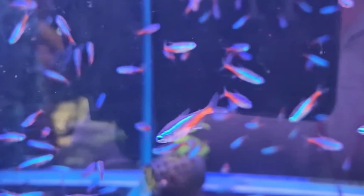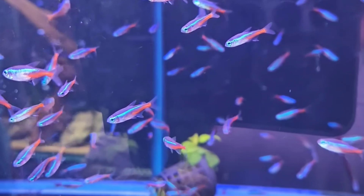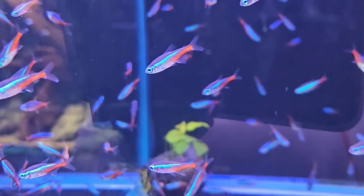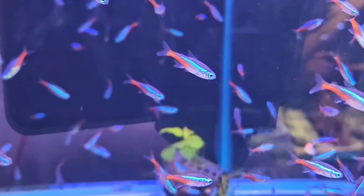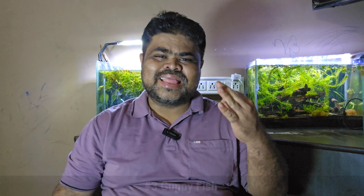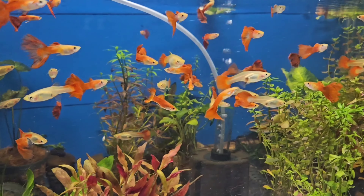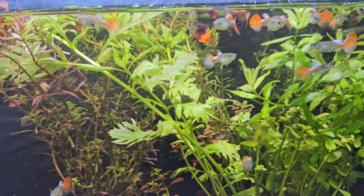Bettas thrive in tropical freshwater environments with temperatures ranging from 75 to 80 degrees Fahrenheit. The second tank mate is neon tetra. Neon tetras are small, peaceful, schooling fish that add color to the tank with their bright blue and red stripes. They grow to about 1 to 1.5 inches and are best kept in a group of at least six to exhibit their natural schooling behavior. They prefer tropical freshwater conditions with temperatures between 70 to 81 degrees Fahrenheit.